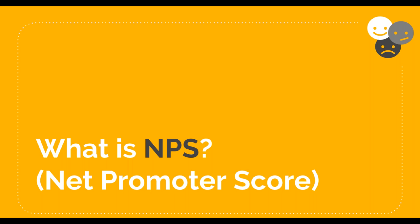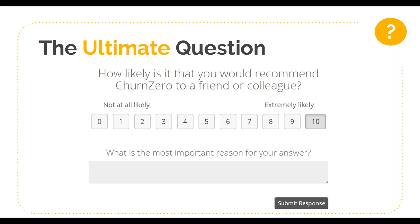Let's start with the very basics: what is Net Promoter Score? Net Promoter Score was first developed by Fred Reichheld, Bain & Company, and Satmetrix in 2003. Since then, it's been used heavily by companies both large and small to assess customer satisfaction and has become an important metric for growth-driven technology businesses.